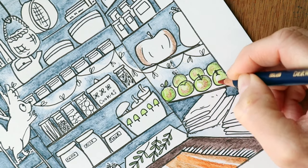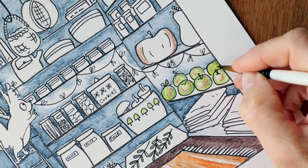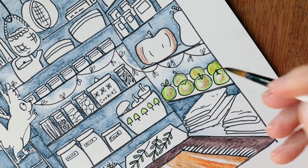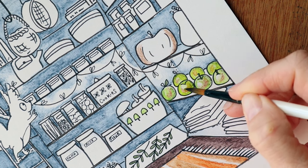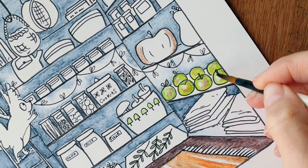You can either add all the colours you need for one particular area, like I've done on the apples, before you hydrate the paper, or you can add colour while the area is still damp, or when you've already put a colour down and dried it, and then you can add a colour on top of it. It really is just a question of trial and error, and using your inner know-how.